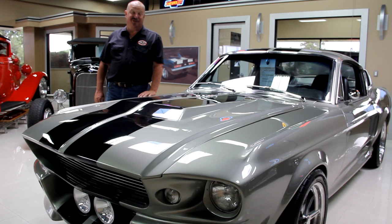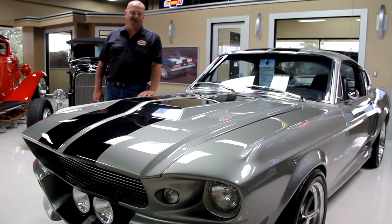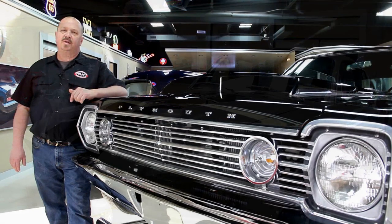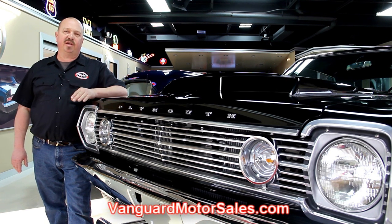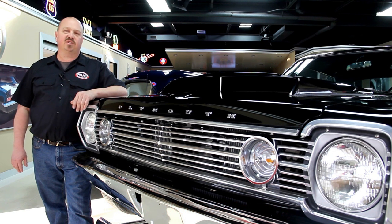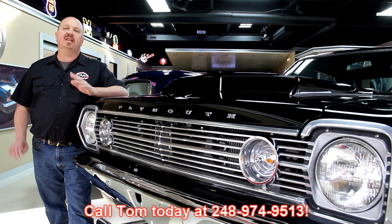Hi, it's Greg of Vanguard Motor Sales. I'd like to welcome you back to our showroom. Today I've got a real treat for you — we've got a 2002 Orange County Chopper. This baby's got flames on it and it is hot. If you've caught us on eBay and you're looking for the pricing on our cars, go to our website at VanguardMotorSales.com. All the prices for our cars are there, and it's also the reserve price on eBay — same exact price. Or you can just call Tom at 248-974-9513.